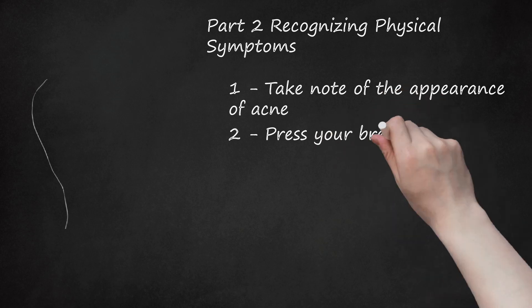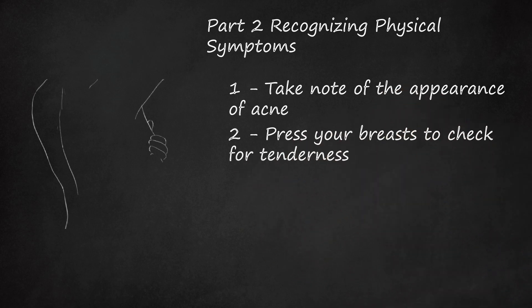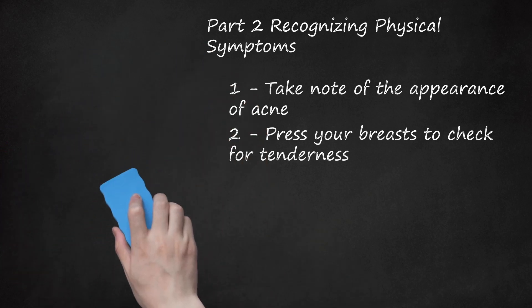2. Press Breasts to Check for Tenderness. The breasts have many hormone receptors such as progesterone and estrogen, which are affected by small changes in the balance of hormones. The breasts undergo multiple changes each month in preparation for breastfeeding. The ducts in the nipple swell and become tender during PMS because they are filled with fluids.